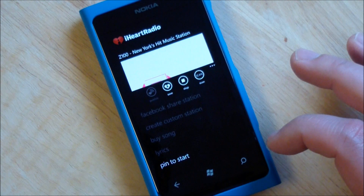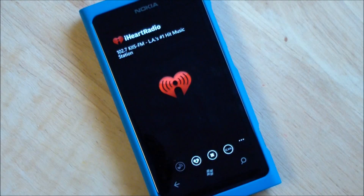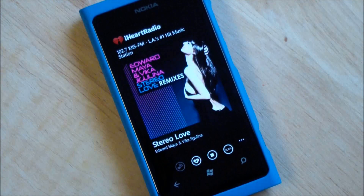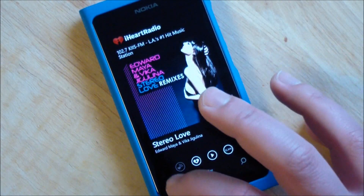Pretty nice. Of course you have scan, which lets you basically find other radio stations nearby. Kind of a nice option.